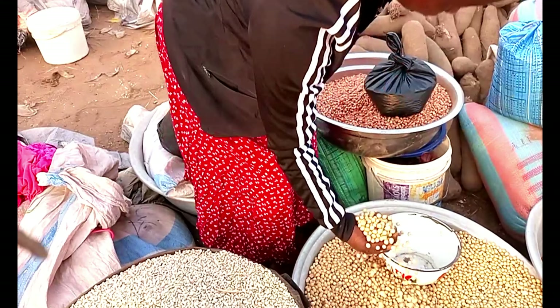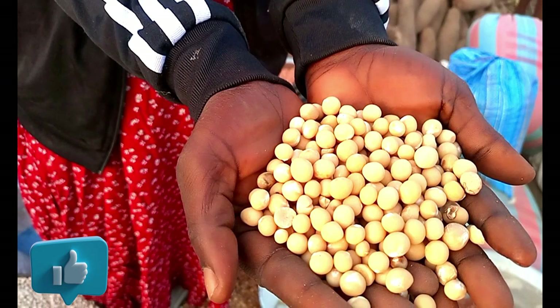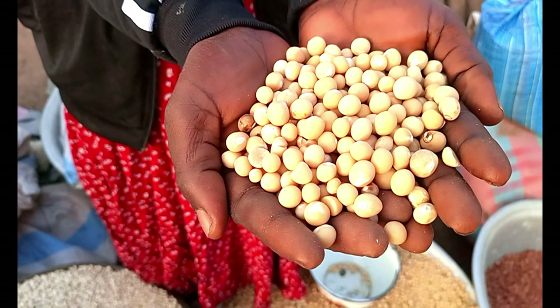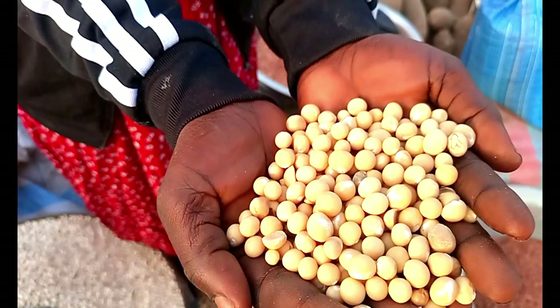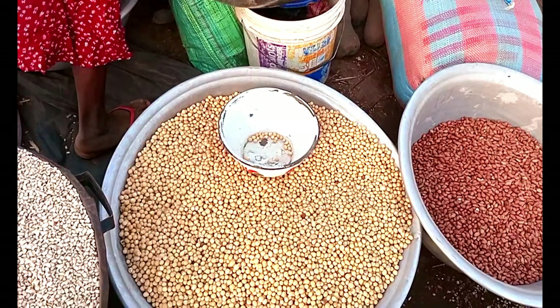This is also another type. For those of you who don't know, this is also beans of a different variety. This is called Bambara Beans. And we also have soya beans here — they are bringing some of the soya beans for us to see as well.